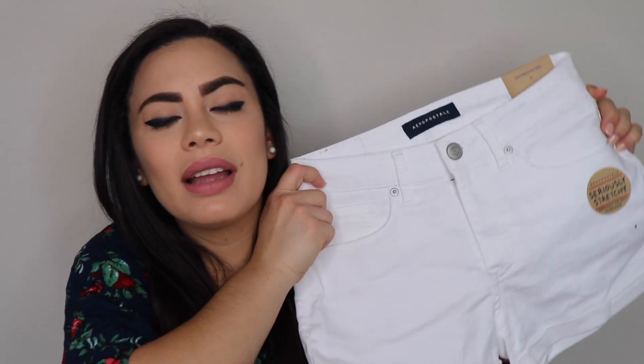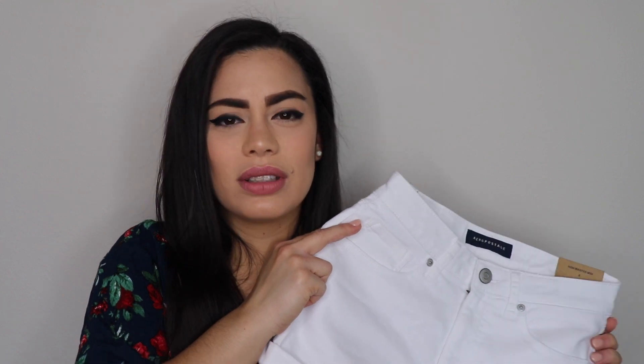I also got these white shorts. I know it's casual again, but white shorts don't look that casual because you can always dress them up or down. I didn't have any white shorts so I thought this was my opportunity. I always wanted at least one pair, and I don't like wearing only super denim shorts.